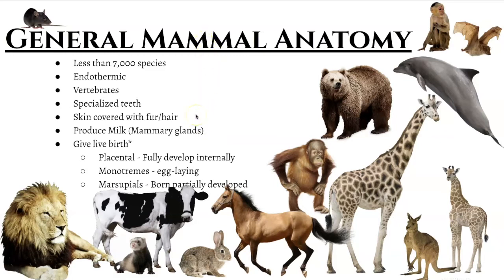And then probably the most important, or one of the most important characteristics besides the mammary glands, is the fact of how these animals give birth. For the most part, they are all live bearers — they are going to give live birth. The vast majority of these mammals are what we call placental mammals. And then we have a few that are known as the monotremes and the marsupials. We're going to talk a lot more about what those mean later on in the video.